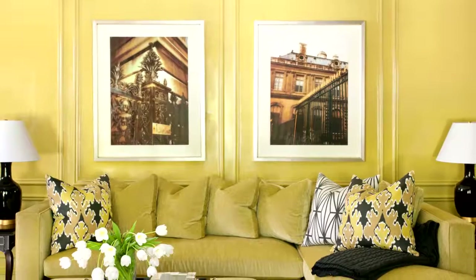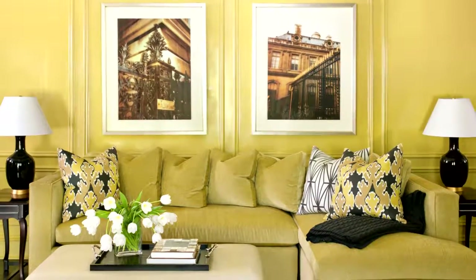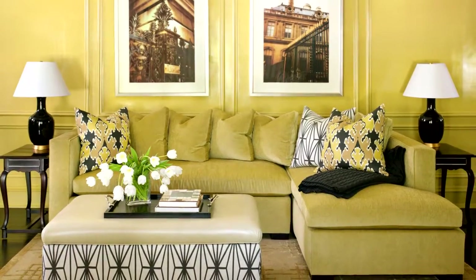If you're ready to take a bolder leap into fall, consider completely wrapping a room in your favorite hue, like I did in this golden game room. When you drench a room in one color, it actually gives the room a polished and cohesive look.